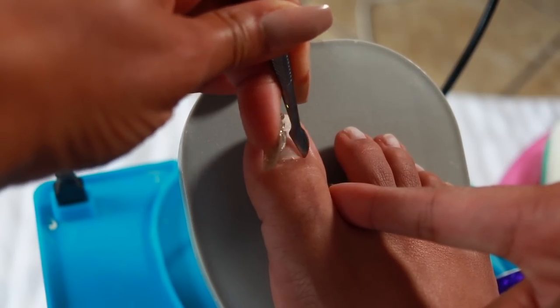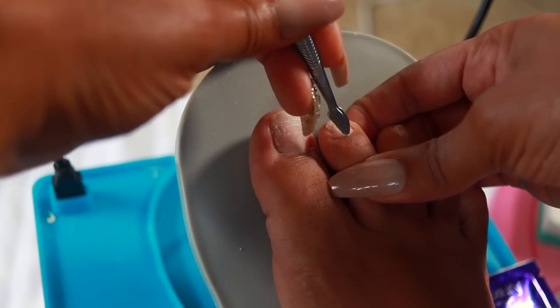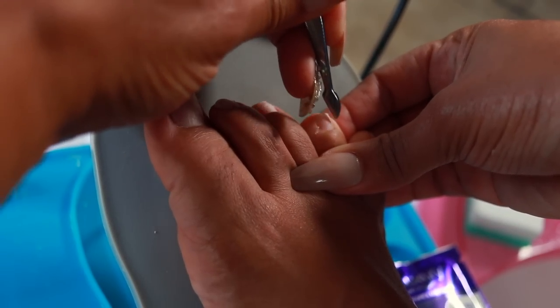Now I'm going to take the opposite end of the cuticle pusher and use that to kind of clean up the cuticle area. This helps to remove dead skin, and the more I soak, I notice that this is an easier process. It kind of softens everything up and basically just comes right off.